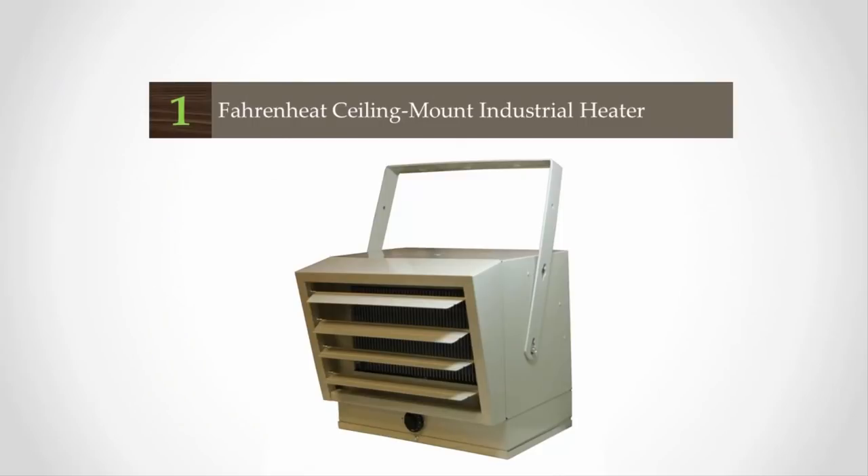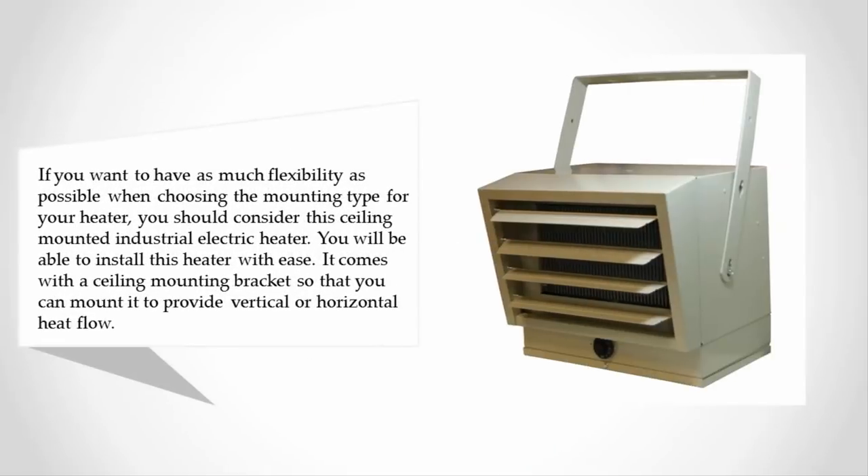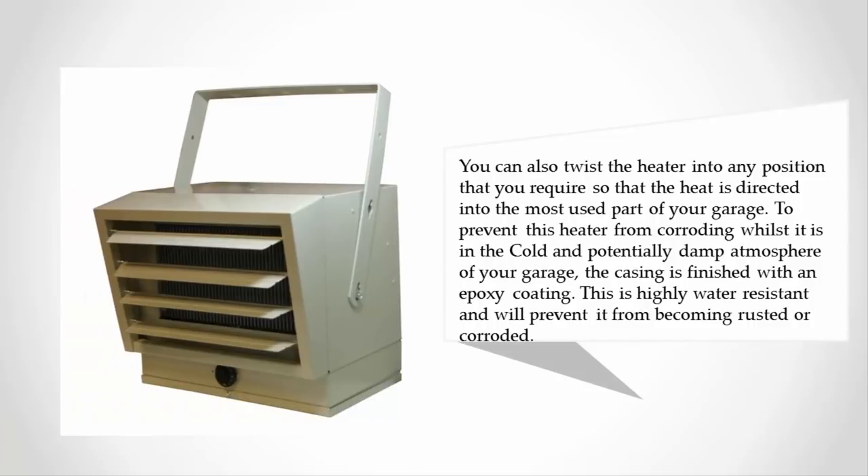Coming in at number one, if you want as much flexibility as possible when choosing the mounting type for your heater, you should consider this ceiling-mounted industrial electric heater. It comes with a ceiling mounting bracket so you can mount it to provide vertical or horizontal heat flow, and you can twist it into any position required. To prevent corrosion in the cold and potentially damp atmosphere of your garage, the casing is finished with an epoxy coating that is highly water-resistant and will prevent rusting.